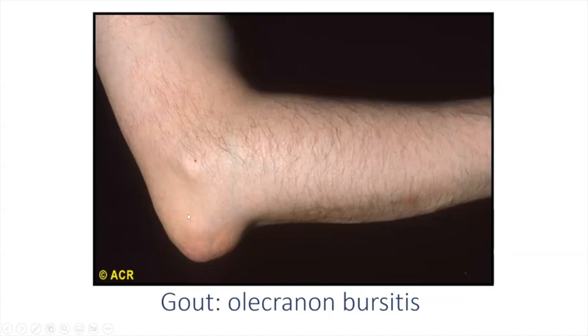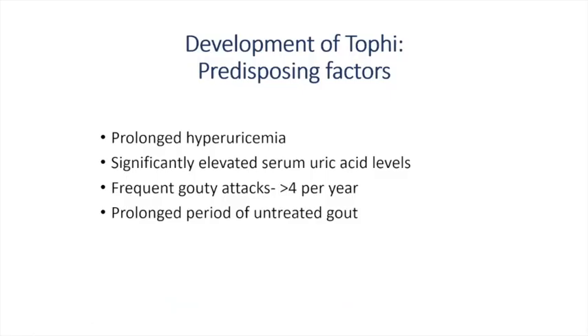Here's another common place to find gouty tophi — in the elbow. If you see a fluid collection in a patient you're suspicious has gout, you can stick a needle in using aseptic technique, take the fluid, and have a crystal examination done. You'll find a ton of crystals; often you'll find intracellular crystals — ones that have been taken up by white cells — and that is a very good confirmatory test for gout. Patients who develop tophi usually have prolonged and extremely elevated hyperuricemia — typically above 10 milligrams per deciliter — along with frequent gouty attacks representing a prolonged period of untreated gout.